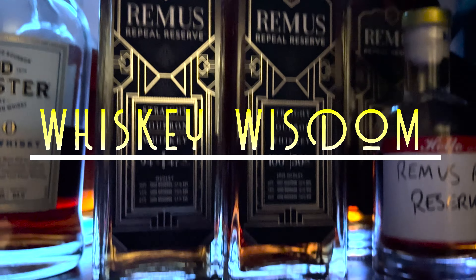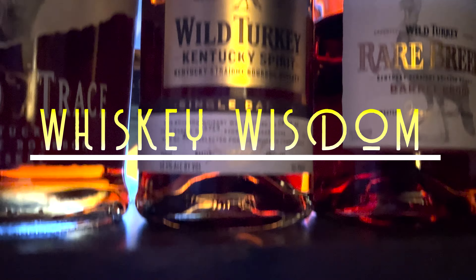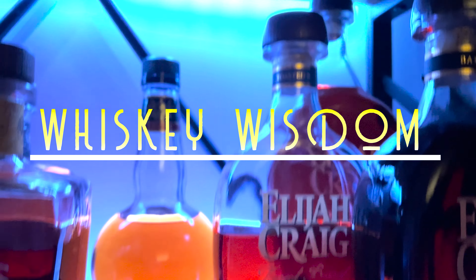Hey, welcome back to another episode of Whiskey Wisdom. Tonight we're going to be talking about five bottles that are currently on each of our respective radars. Come back and see us and see if any of these are on your respective radar. Alright guys, welcome back. We're excited for this episode. If you haven't yet, check out our socials in the description below. Subscribe if you haven't — consider it, please.